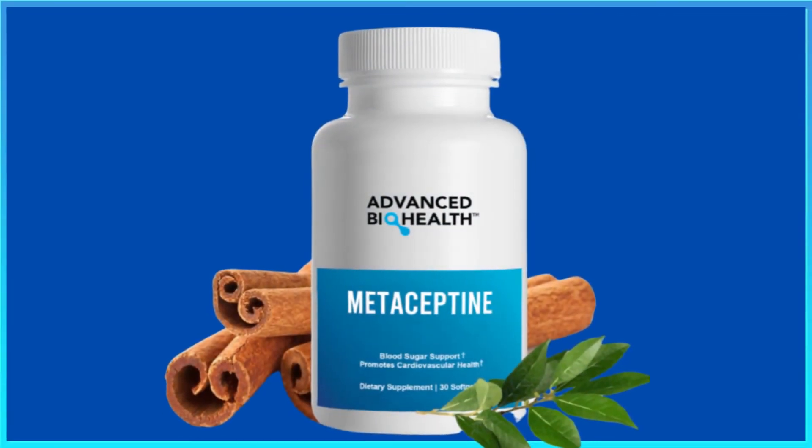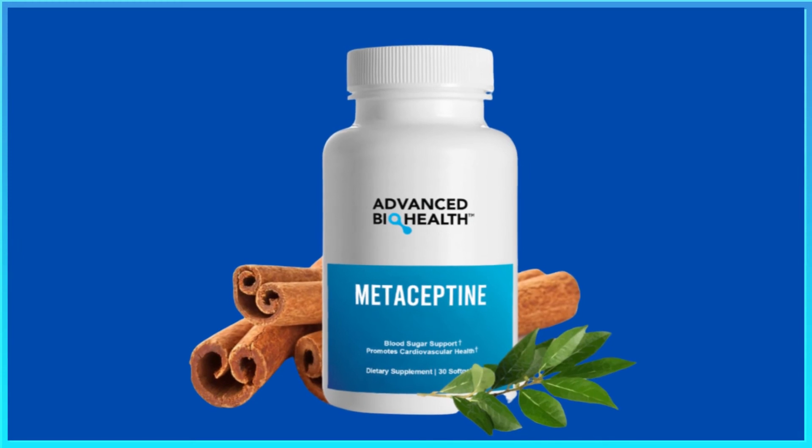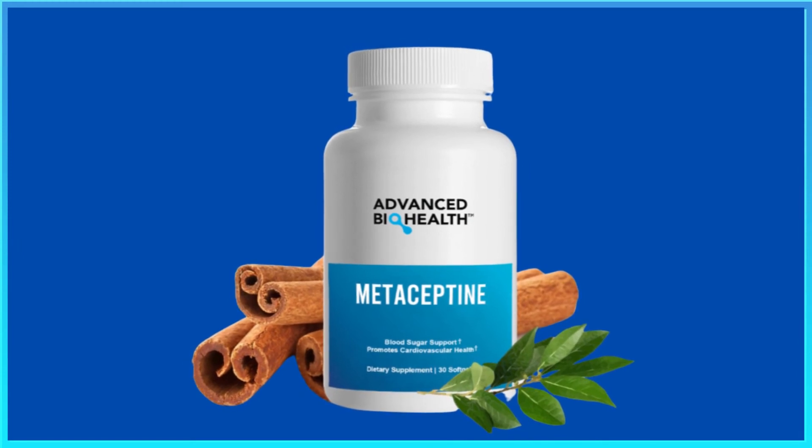Just be careful on the site where you are going to buy it, so you don't end up harming your health with counterfeit products and also lose money. To help you, I left here in the description of this video the official site of Metiseptine with access guarantee. I hope I have helped you with this information. God bless you.